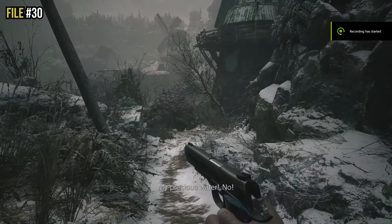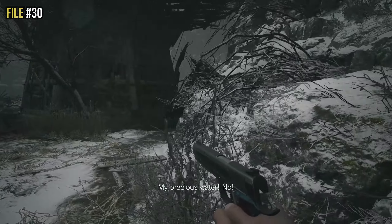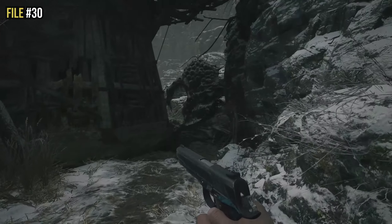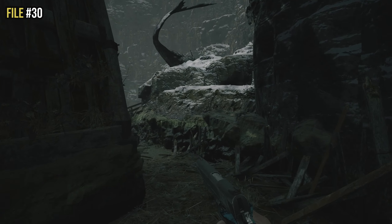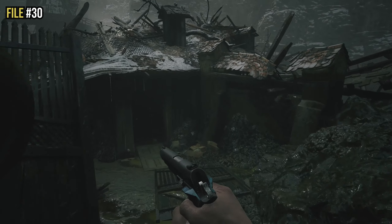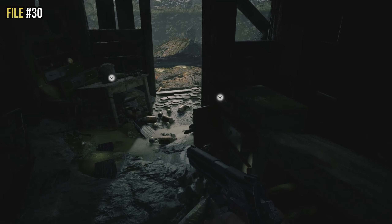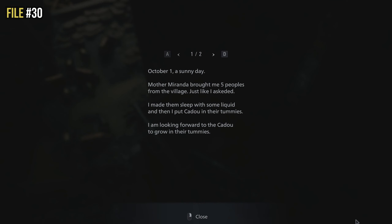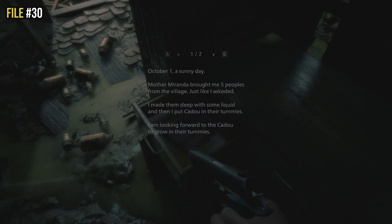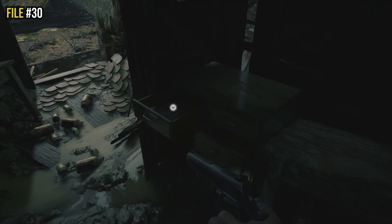After restoring power to the Suez Gate and draining the water, you'll see a giant fish creature. Follow it — you'll need to take it out. But before you do, enter a small house along the way and look to the very right side just before you jump down — there's a cabinet. Open the drawer of the cabinet and you'll find file thirty.